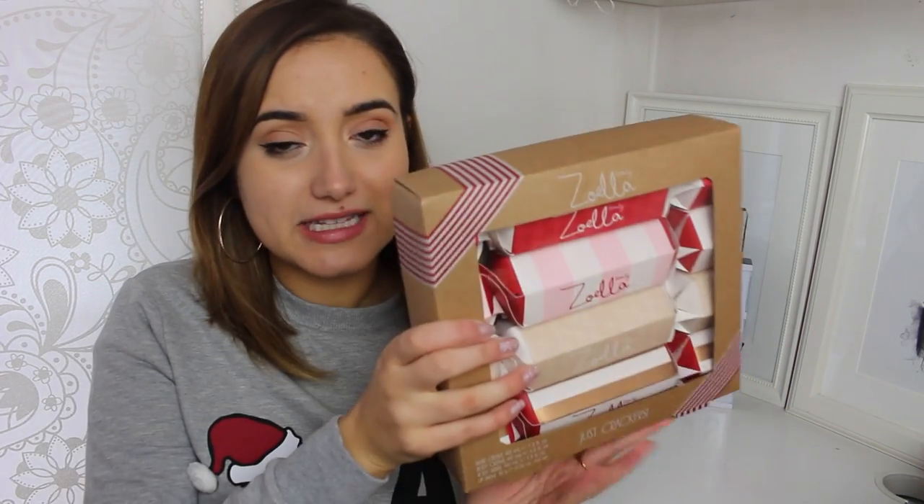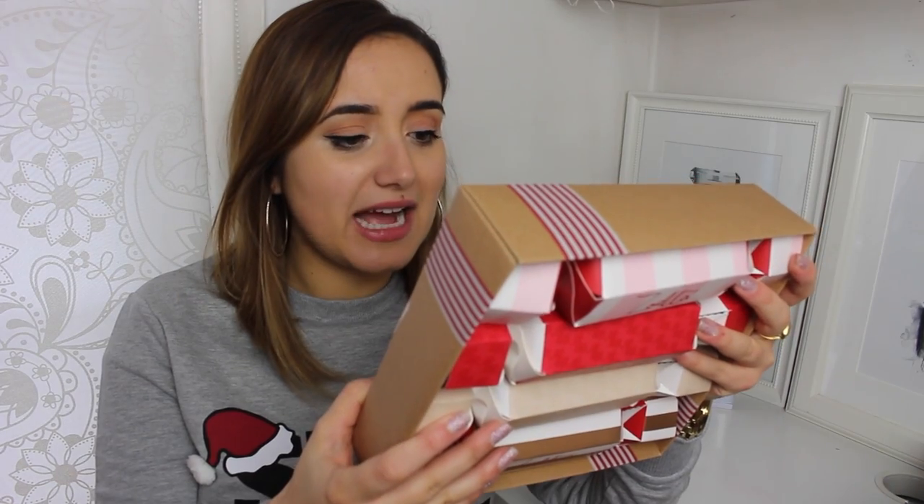Another one that's maybe for a younger age group, but one I really like, is the Zoella set. There are four different crackers and they have little jokes on the back — like 'What's the best Christmas present in the world? A broken drum. You just can't beat it.' Inside there is a hand cream, body cream, body wash, and lip balm. Really cute for anyone that is a Zoella fan, and I must admit I'm actually quite a big Zoella fan. Her vlogs are just the best in my opinion.